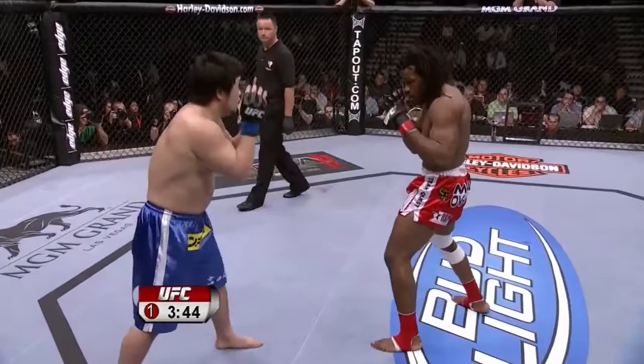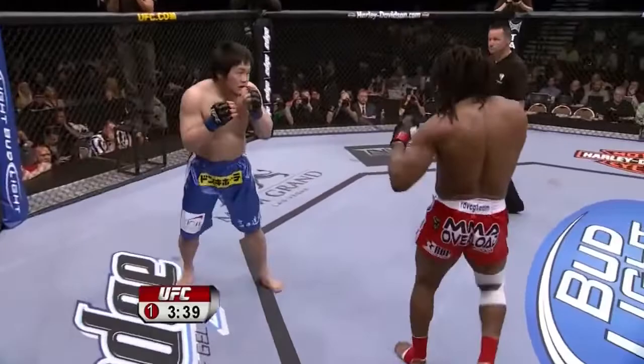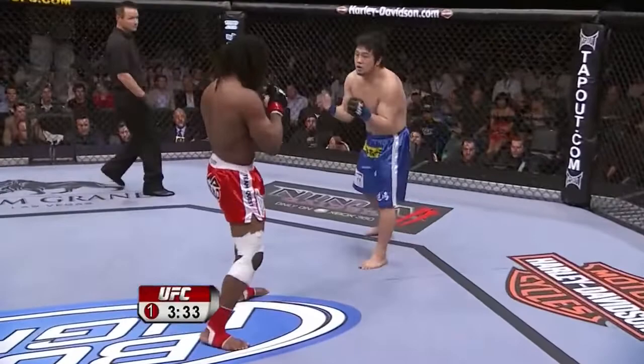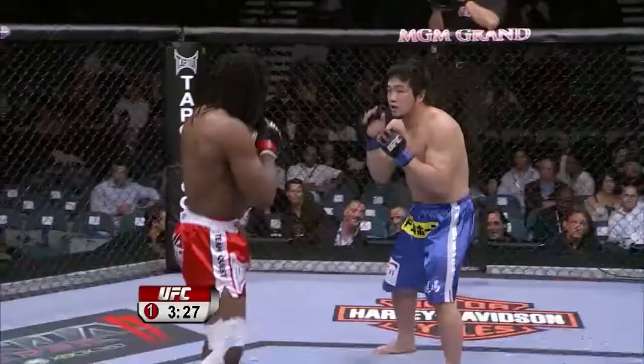He's stepping into those body kicks as you described, and again setting it up with the hands. Yeah, he's setting it up with the left hand then throws the right kick afterwards. And that will chop down the legs of Kaz Nakamura over time. Or he may fake — see if he follows with a head kick.